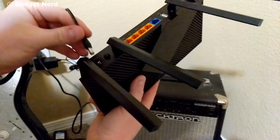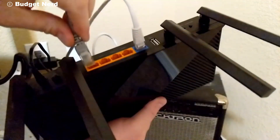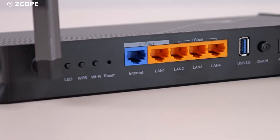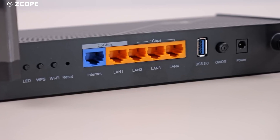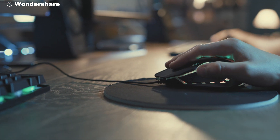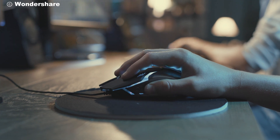In summary, the TP-Link Archer BE3600 Wi-Fi 7 router is a game-changer in the realm of home networking. With its powerful performance, extensive features, and unbeatable price, it's an excellent choice for anyone looking to upgrade to the latest Wi-Fi technology. Whether you're a tech enthusiast, a gamer, or just someone who wants a reliable and fast internet connection, the Archer BE3600 has got you covered.